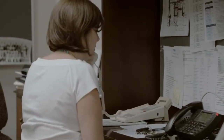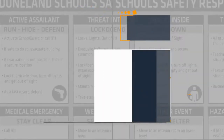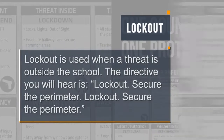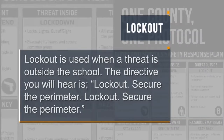For example, the lockout directive will sound like: lockout, secure the perimeter. Lockout, secure the perimeter. Let's begin with lockout. Lockout is used when a threat is outside the school. The directive you will hear is: lockout, secure the perimeter. Lockout, secure the perimeter.